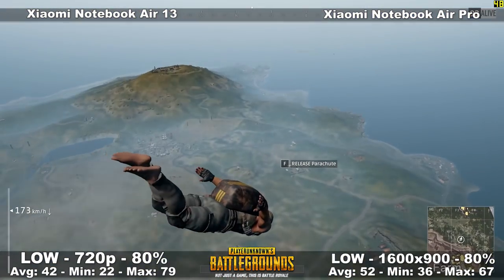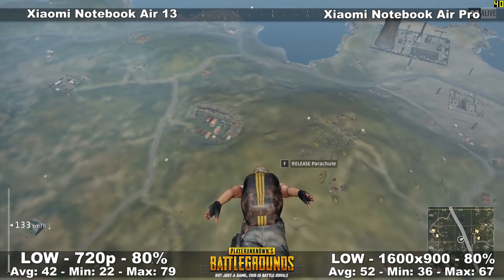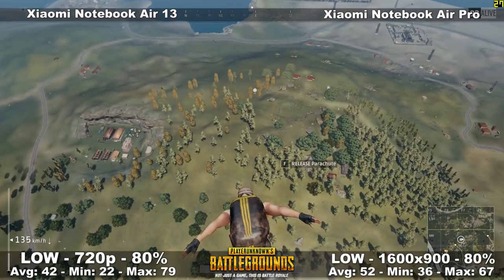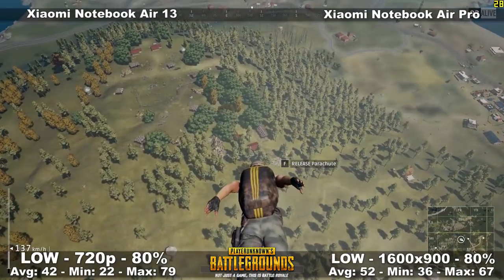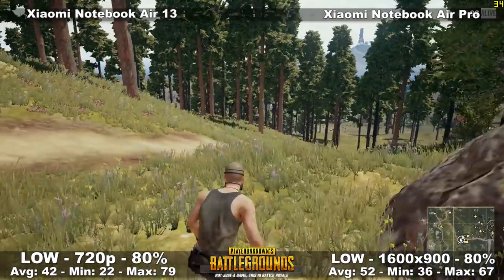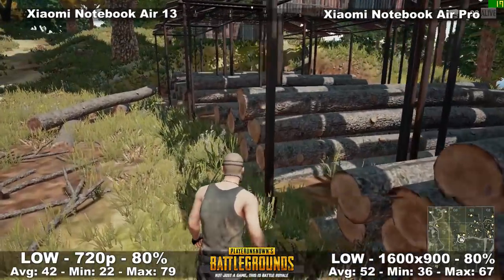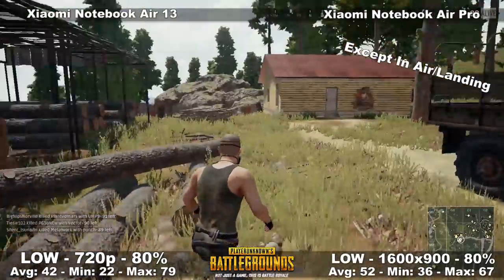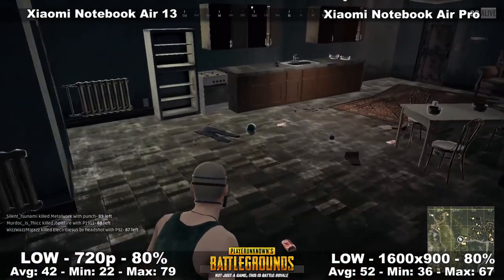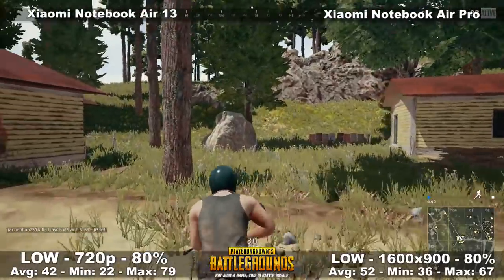Moving on to PUBG — a very unoptimized and very heavy game. It doesn't matter what GPU or CPU you have; you're going to struggle running this game until it's optimized. The game is in early access, of course. In this game you want the best draw distance possible, so here I'm running at 1600 by 900 at 80% scaling on lowest settings, with only render distance turned up. Overall, 52 average FPS and the game never dipped under 30, which is surprising, with a maximum of 67. I actually played two full games — in one I got to third place, but I couldn't see far enough at 720p, which is why I bumped it up to 1600 by 900 for extra draw distance. If you want to play PUBG, you're going to be able to do that.